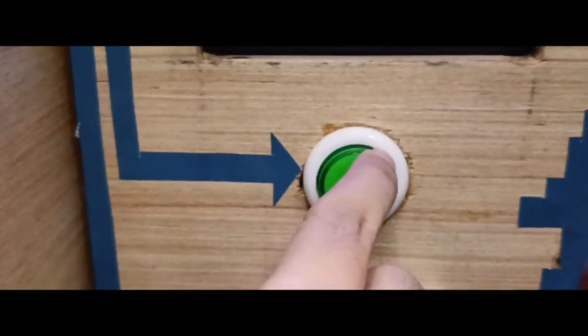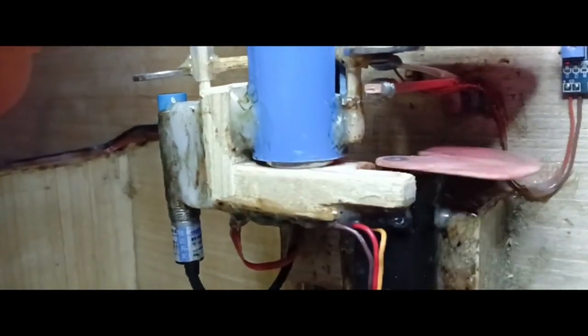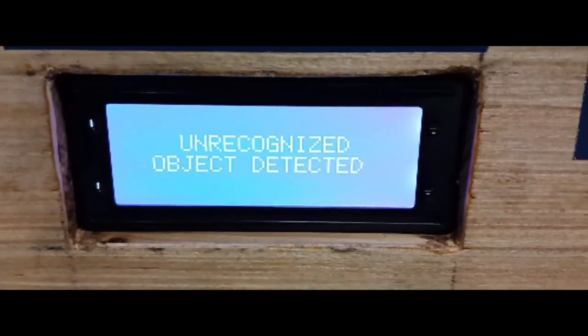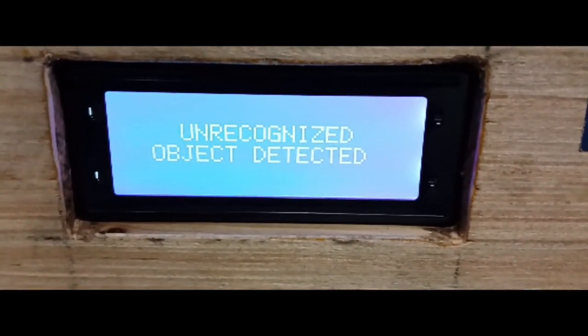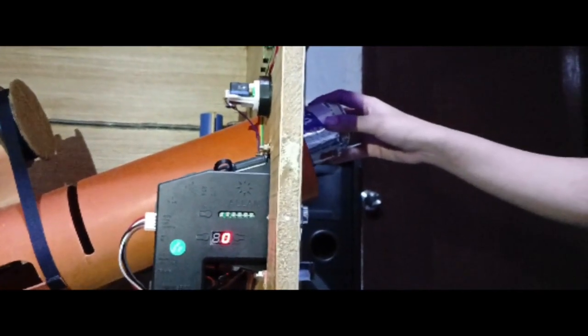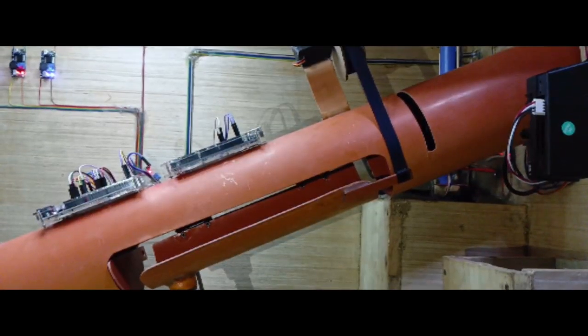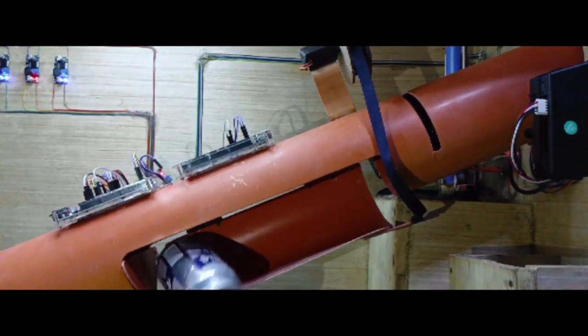Once done inserting bottles, press and hold the green button to claim the earned credits. After pressing the button, the coin dispenser will dispense your reward. It can only dispense one coin at a time. The system can also accept other materials like cans, but it won't be credited as it can only give rewards to plastic bottles. The LCD will show 'unrecognized object detected' when other materials are inserted. Inside the machine, you can see that the can inserted by the user has fallen to its separate trash bin.